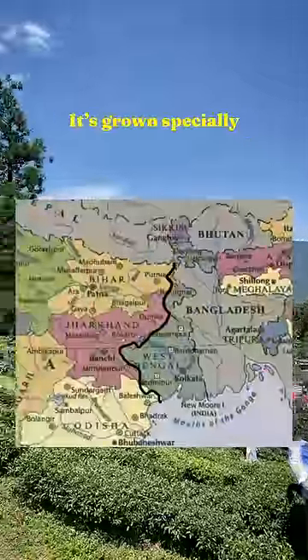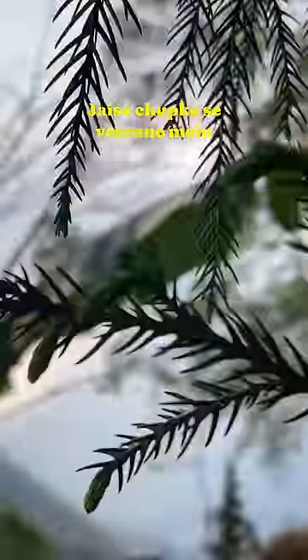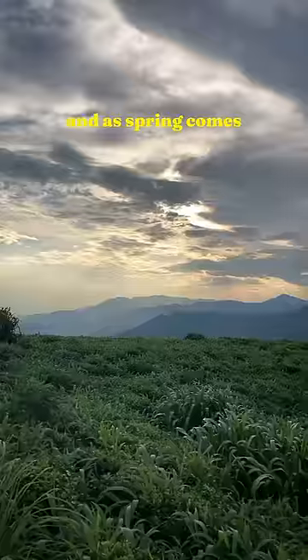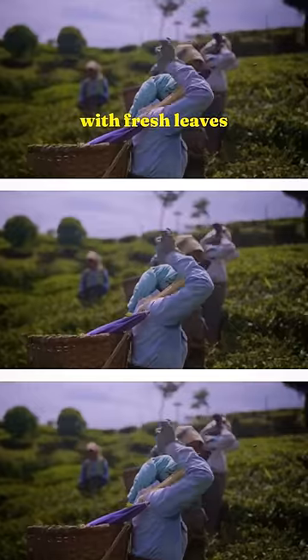It's grown specially during the spring season here in Darjeeling. March April ke mahinye mein aisa lagta hai jaysay chupke se virane mein bahar aar jaye. And as spring comes, you have water lilies growing and blossoming, and with that the tea bushes start flushing with fresh leaves.